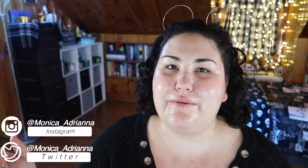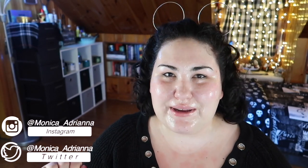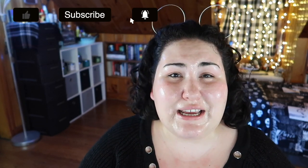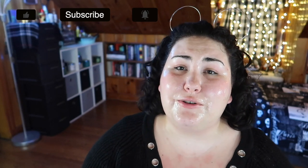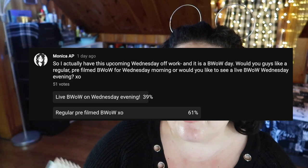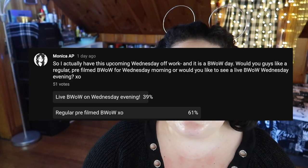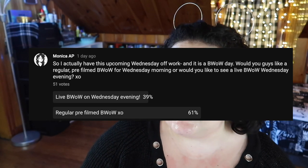Hello guys, welcome back to my channel — or if you're new, welcome! My name is Monica and today we're doing yet another edition of the bi-weekly Wish List or Washout. Every other Wednesday I go through all the new makeup releases I see on Instagram and decide if I'm adding anything to my wish list or if everything is a total washout. I threw a poll up because I'm off work this Wednesday for Veterans Day, and the vote was for a regular BWOW, so I'm filming this Monday night to get it up in time for Wednesday morning.